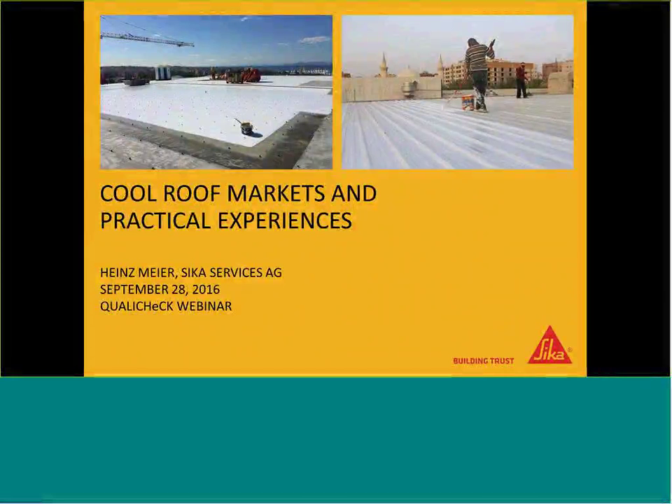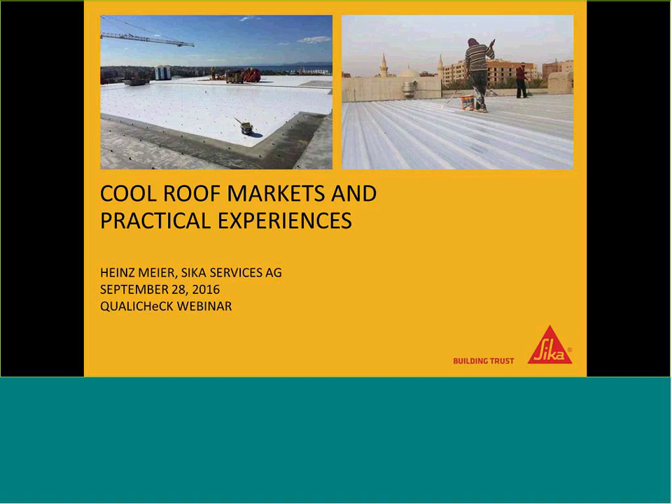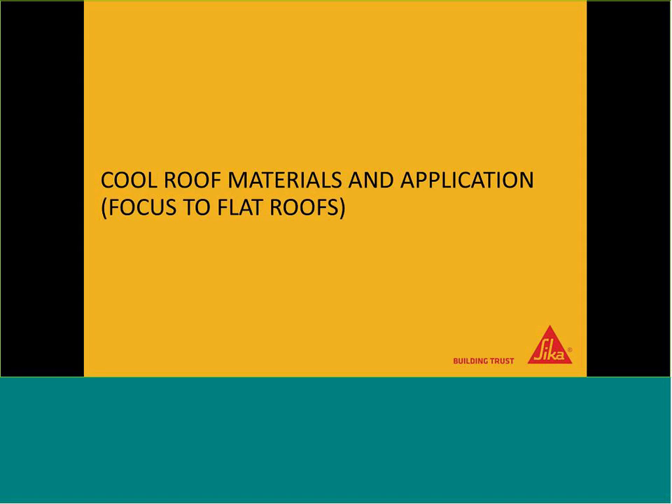Good morning everybody. My name is Heinz Meyer from Thicker Services AG. I'm located in Switzerland, in Zurich, and I'm the corporate system engineer for solar roof and for roofing sustainability, which involves also cool roof applications. I would like to share my presentation on cool roof markets, some practical experiences, and some reference pictures in the next 15 to 20 minutes. The content is focused on flat roofs, materials and applications, markets from our perspective, and finally some conclusions.